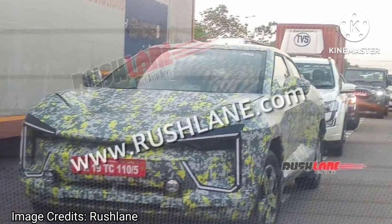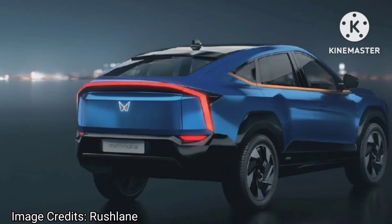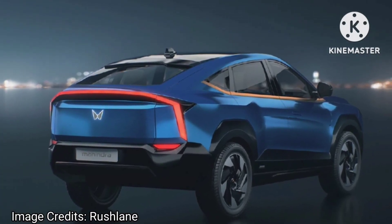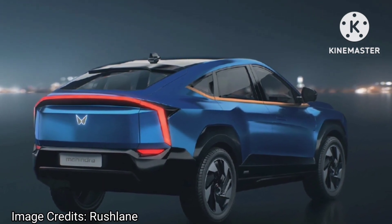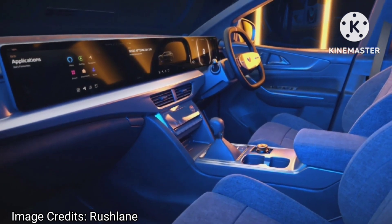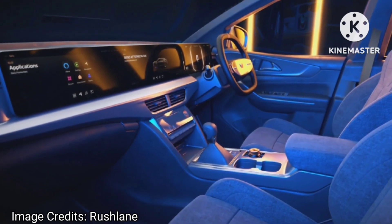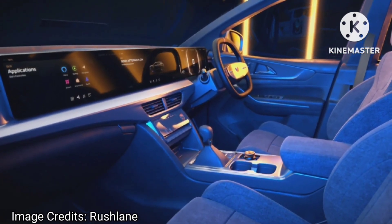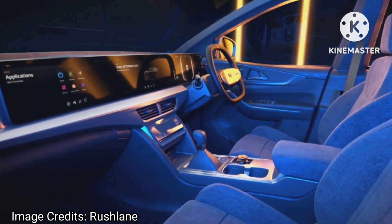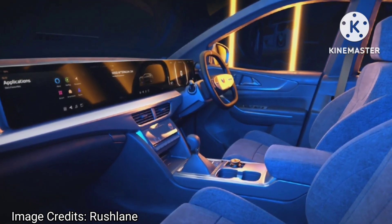Compared to the concept that had a camera-based rear view assembly, the test mule can be seen with conventional ORVMs. At the rear, key features of the BE.5 include a tapering roofline with sporty spoiler, prominent tailgate, and full-width LED strip. Inside, the Mahindra BE.5 has two large touchscreens, a sporty two-spoke steering wheel, an aircraft-style large gear selector, and a rotary control dial. The driver and front passenger area are neatly divided into two separate sections by the central console, with premium upholstery and soft-touch surfaces throughout.